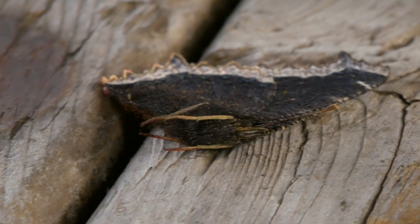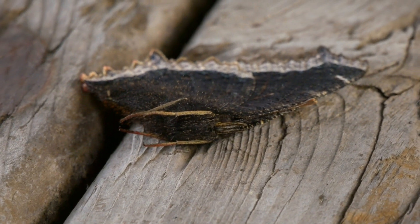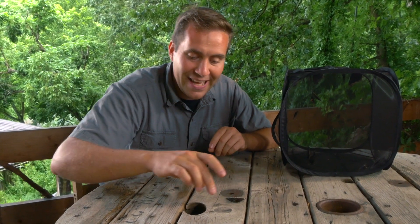There you go — that is a healthy adult butterfly playing dead.